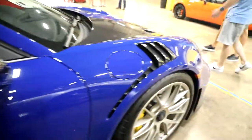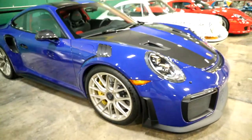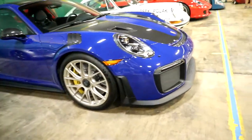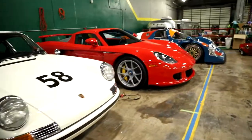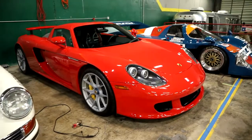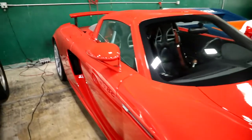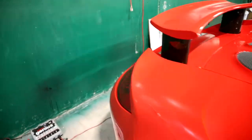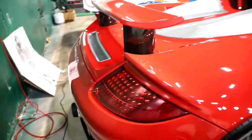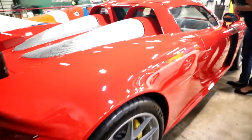The 959 is sick. This color is amazing. Man, that is cool. And a red CGT with HRE wheels — this is the dream right here. So sick.